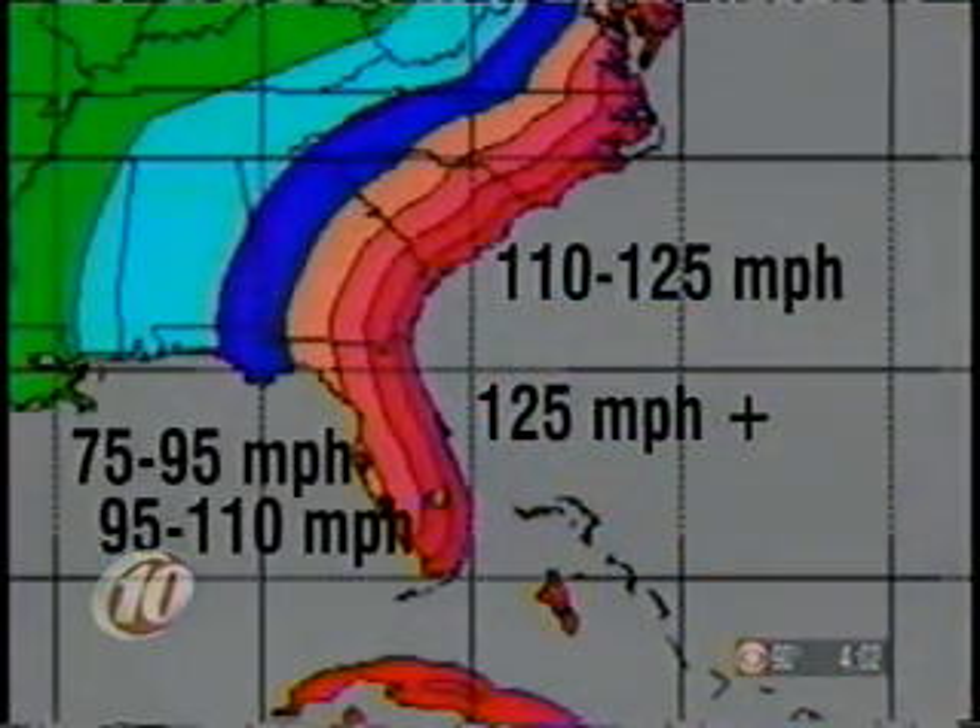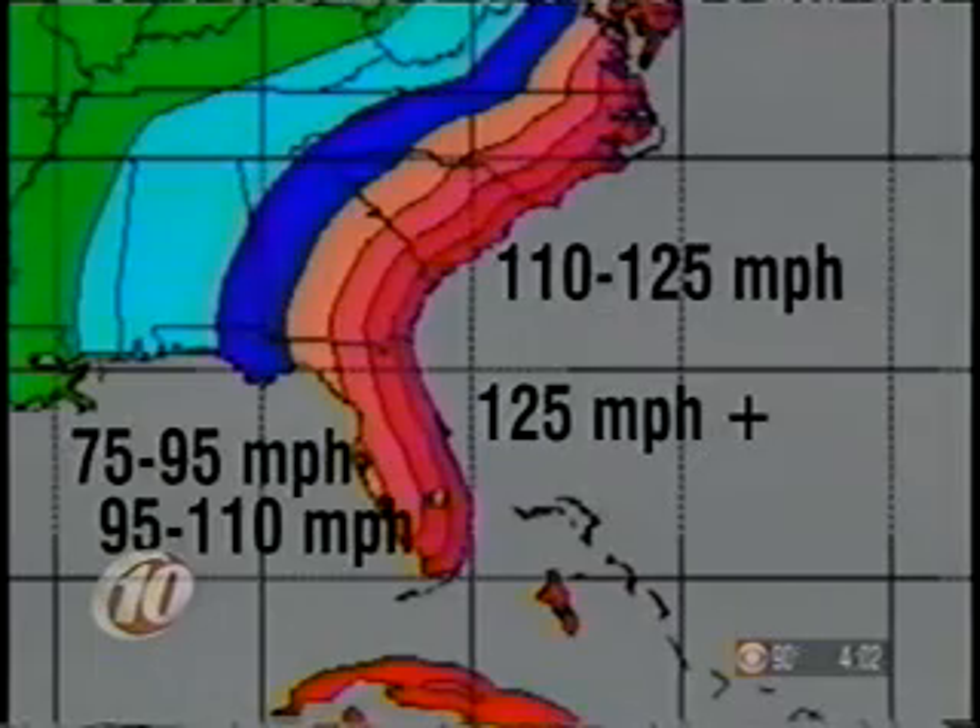What does this mean for you and me? As a 140-mile-an-hour hurricane making landfall on Florida's east coast, this is how the winds decay. Right along the coast, 125-plus. The next band inland, the lighter red, is 110 to 125. The third band is 95 to 110. Most of what would be happening along the west coast of Florida, where we live, would range between 75 and 95, with Hillsboro and Polk, Hardy and DeSoto counties in the 95 to 110 range.